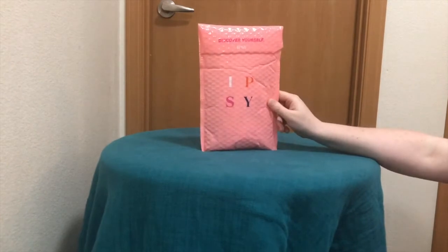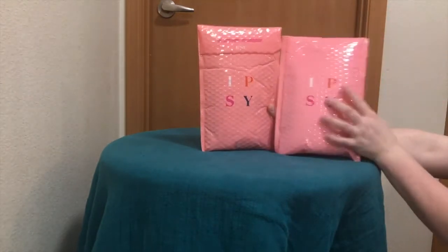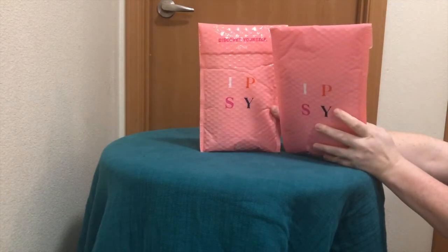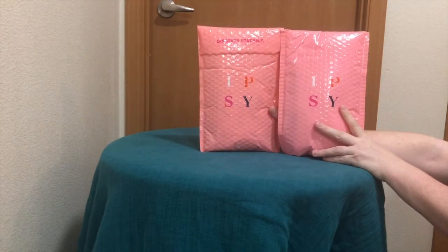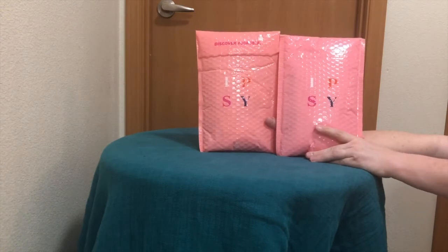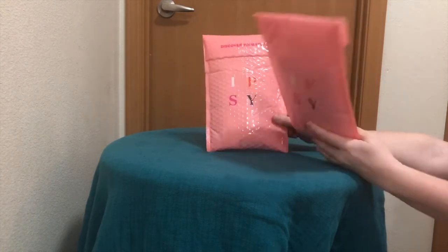I'm doing my Ipsy bags. I have two Ipsy bags and I don't know which one is January and which one is February. So we are going to open them both and see which one they are.